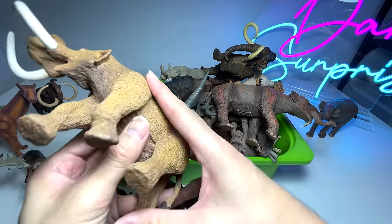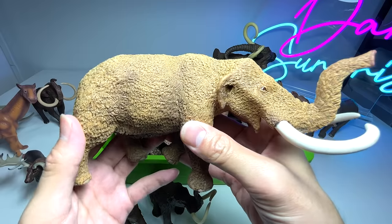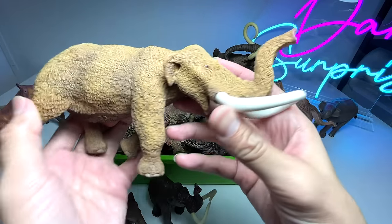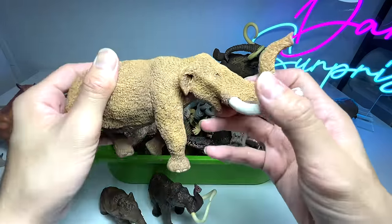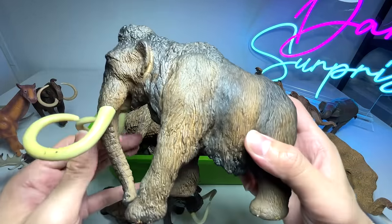This one is known as an American Mastodon. It definitely looks like a modern-day elephant, but if you take a look at the body it has fur. This is a very nice figure — we got this many years back, a 2018 figure. Very beautiful, I really love this a lot.